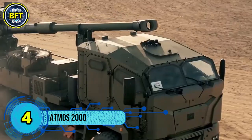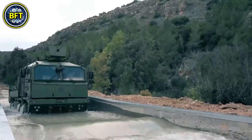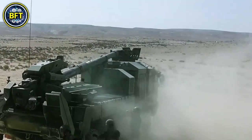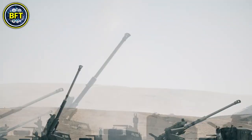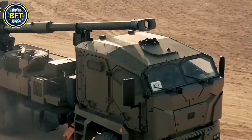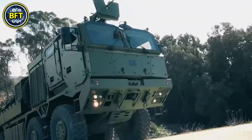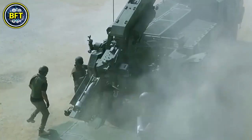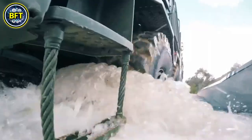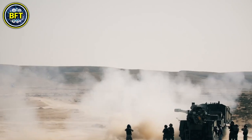Number 4: ATMOS. The ATMOS autonomous truck-mounted howitzer system is a highly mobile 155-millimeter self-propelled gun system developed by Israel's Soltam Systems. Mounted on a 6x6 cross-country truck chassis, it can be fitted with different gun barrel lengths from 39 to 52 calibers. Its 155-millimeter, 52-caliber gun is NATO-compliant and capable of reaching a maximum range of 41 kilometers using extended-range projectiles. Equipped with an advanced computerized control system that automates navigation, target acquisition, and firing, this modern artillery piece combines speed, precision, and mobility for long-range combat operations.